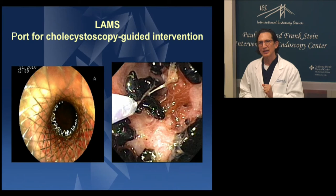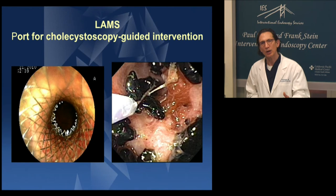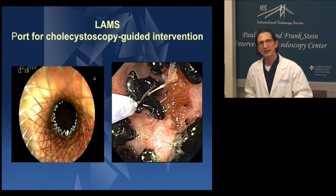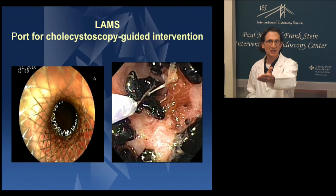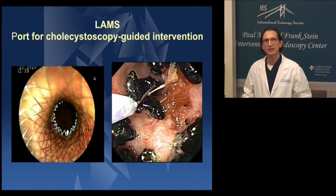This emphasizes why I think this technology — what's now called LAMS, lumen-opposing metal stent — is so critical to extend our reach. It's not just about having a self-expandable metal stent with a bigger lumen. It's about having a stent that won't migrate, won't dislodge when we pass our scopes through it. That's the unique advance that's been made possible. You can go into the gallbladder and remove gallstones — I've done that many times now. You can actually evacuate the entire gallbladder of all its stones, mechanically, with the tools we use for ERCP.